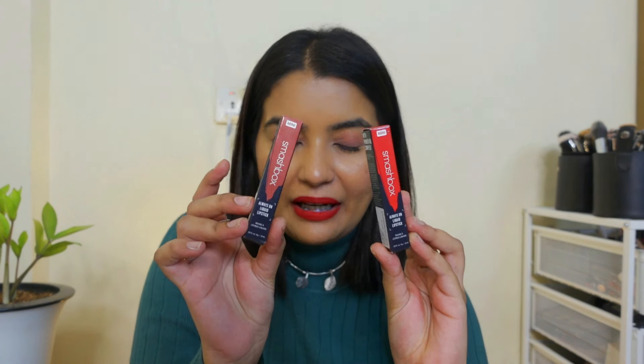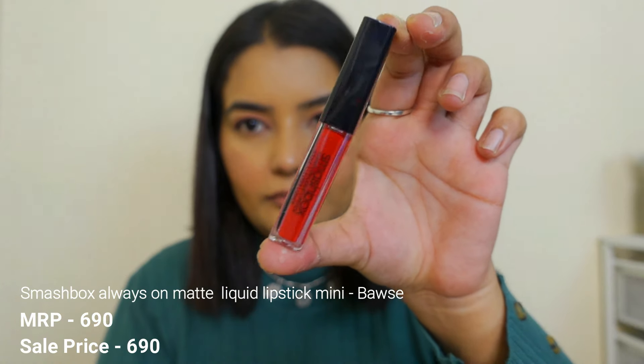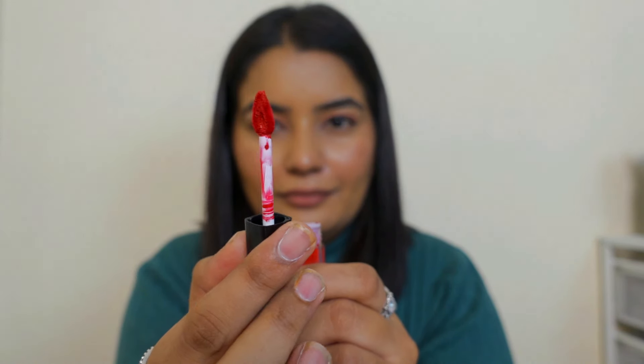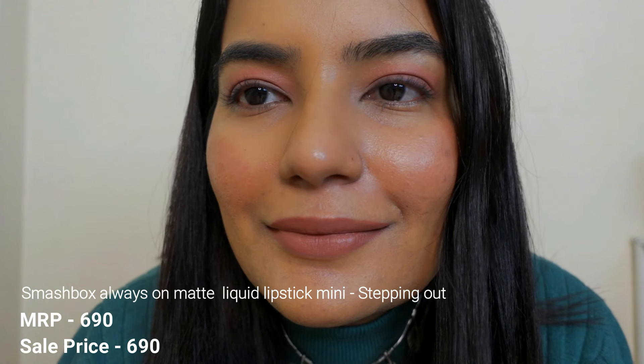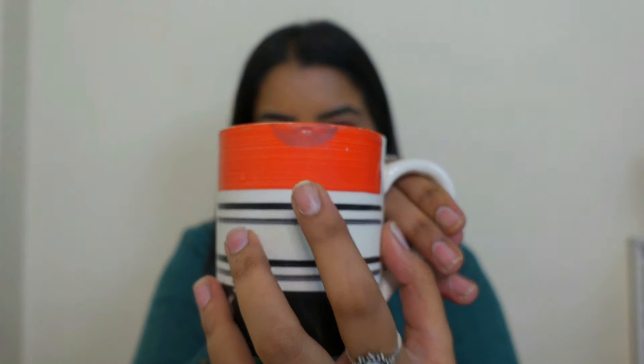The next two items I got from Smashbox are these lipsticks — Boss and Stepping Out. I love these two, especially Boss, which is what I'm wearing at the moment. It's a pretty color, does not smudge much, and doesn't feel very drying — it's a very comfortable formula. Talking about Stepping Out, the formula is the same, but the color will not suit everyone, especially dusky skin tones. You have to use a lip liner, otherwise this will wash you out. Since I applied lip balm underneath and was drinking coffee, it did smudge a little — so if you apply lip balm underneath, they will transfer.